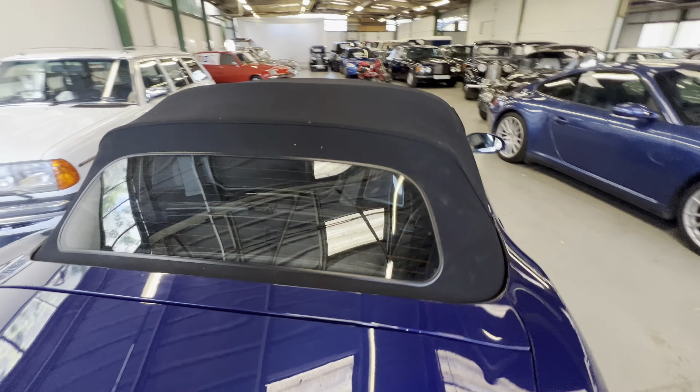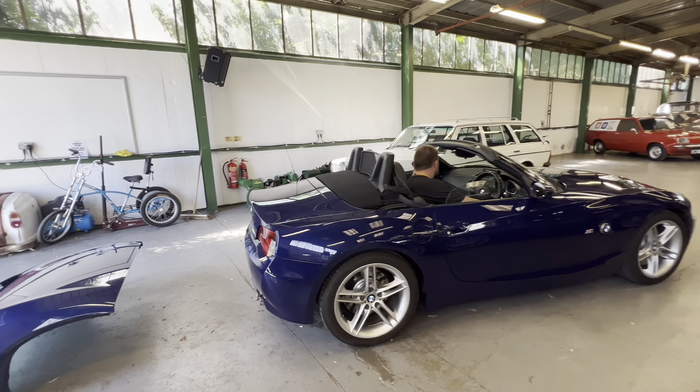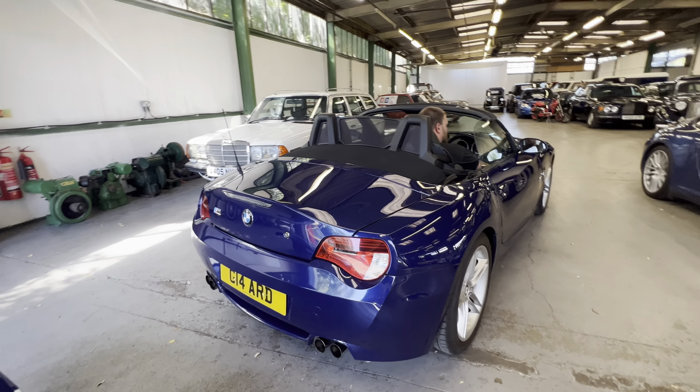There you have it — 2006 BMW Z4 M Convertible with the hard top, ready to be enjoyed in winter and summer because of that roof. Sounding lovely.